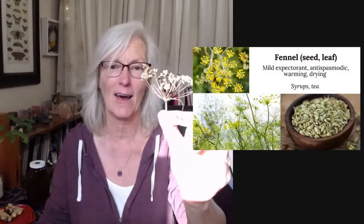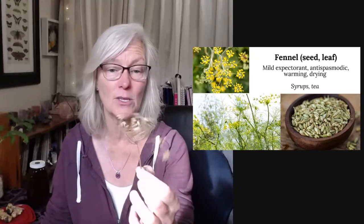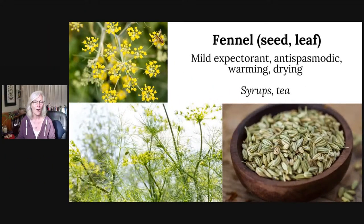The first herb is fennel. I grow bronze fennel in my yard — it's not quite the same as commercially available fennel, but I'm going to use it. Fennel is a great plant for all types of people. It's very gentle, a mild expectorant, and also antispasmodic, so it can help calm down some coughing. It's also used a lot for the digestive system, and it's warming and drying — making it a good choice for a wet cough. You can make it into a syrup or a tea.